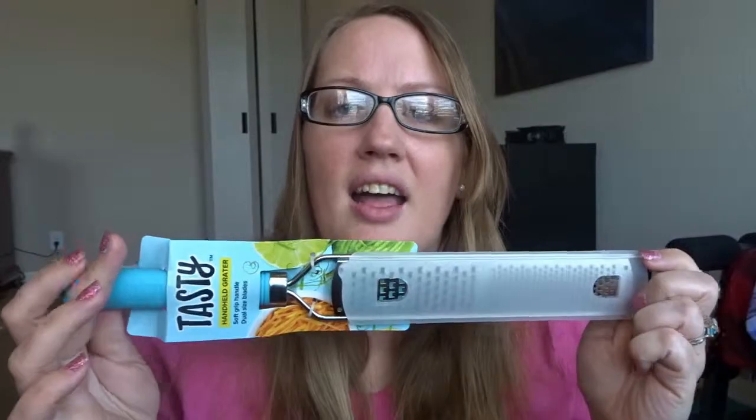I showed you my top 10 favorite kitchen items, and one of them I let you know I would be giving away when I hit 50 subscribers. So today is the day — I am giving away a Tasty brand handheld grater.